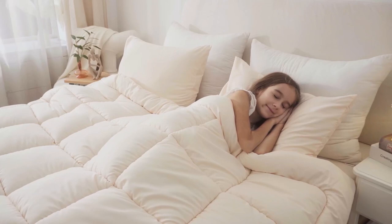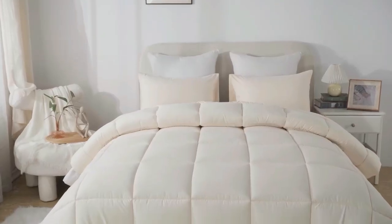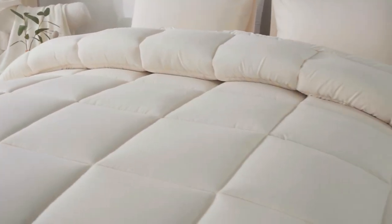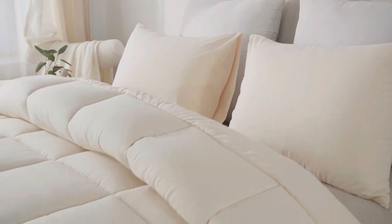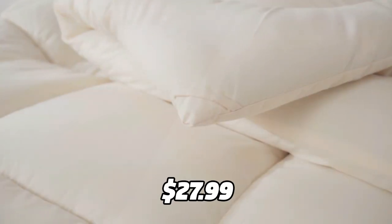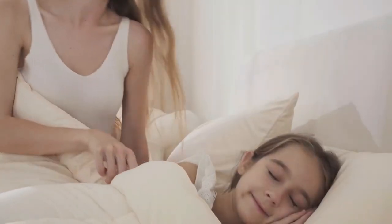The set comes with a comforter and two pillowcases. It is certified by Oeko-Tex, which means it is free from harmful substances and safe for your health. It is also backed by a 100% lifetime guarantee, so you can buy with confidence. This set costs only $27.99 on Amazon, which is a bargain for such a high-quality product.